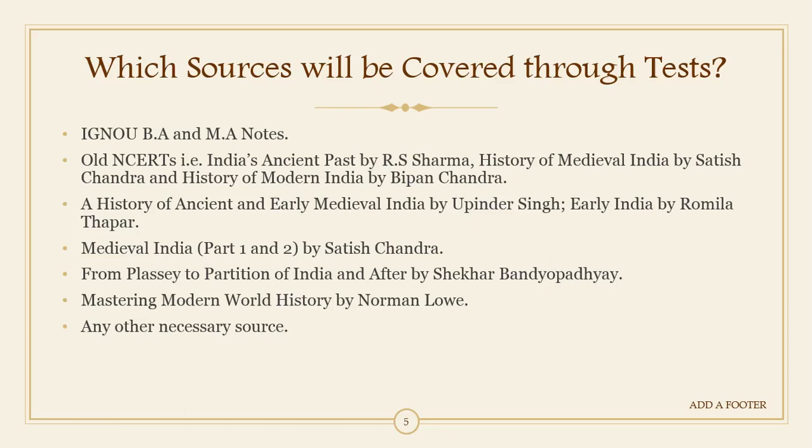Apart from NCERTs, we will also cover standard books. For ancient India, two standard books are recommended: one is by Romila Thapar called 'Early India', and one is by Upinder Singh — 'A History of Ancient and Early Medieval India' — which has become popular among aspirants. You can choose any one of these books. For medieval India, we will be covering the standard book by Satish Chandra, published in two parts, and we will cover both Part 1 and Part 2.